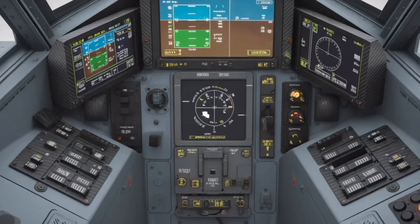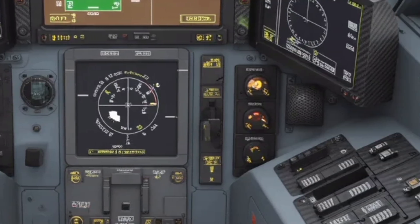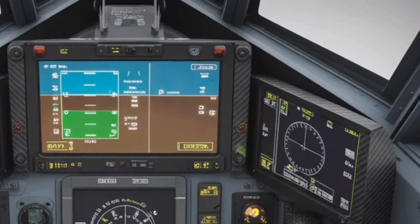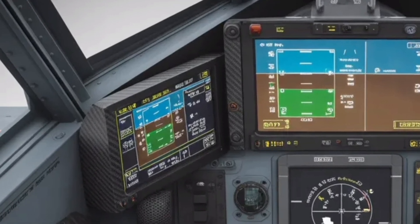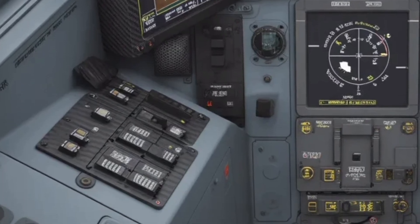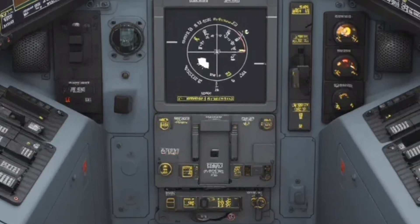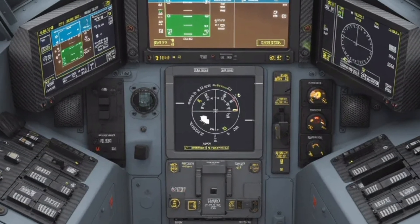One of the standout engineering achievements is its weapon integration and modularity. The aircraft has 11 hardpoints compared to the MK1's 8, allowing it to carry a payload of nearly 6,500 kilograms. From precision-guided bombs to air-launched cruise missiles, the Tejas MK2 can adapt to various mission demands within minutes. Its compatibility with both Indian and NATO standard weapons makes it a strategic export contender. The modular design of its airframe allows for faster maintenance turnaround, reducing operational costs and downtime. The avionics architecture is completely open, meaning future upgrades in radar, sensors, or weapons can be integrated without a major overhaul, keeping it relevant for decades.